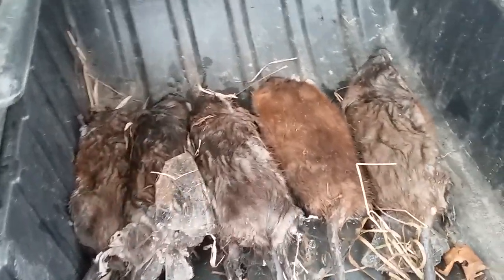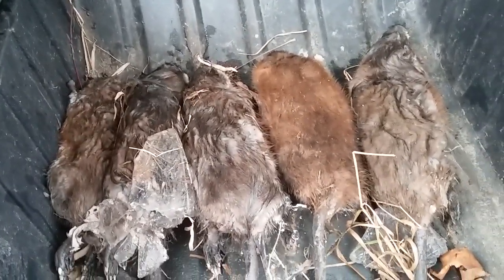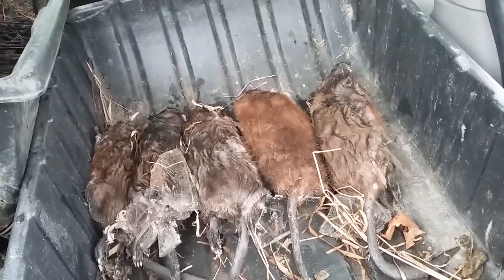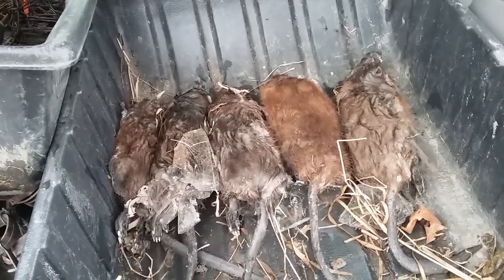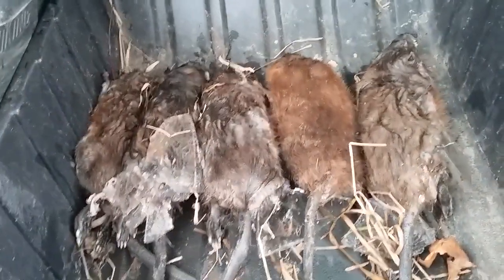That's it for today. We ended up with five rats — all big ones. I can't believe we didn't get a beaver, but I won't be able to check these sets until Wednesday. Hopefully by then we'll catch a beaver and a few more rats. Thanks for watching and please subscribe.